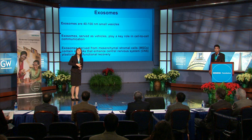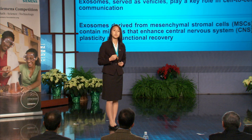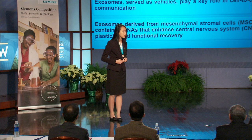Today, we are going to introduce a new approach using exosomes to enhance axonal growth. Exosomes are 40 to 100 nanometer small vesicles that play a critical role in cell-to-cell communication and many other processes. They do so by delivering biological materials including microRNAs. The exosomes we looked at were isolated from mesenchymal stromal cells, or MSCs. We chose these because our lab has shown that MSC-derived exosomes can promote central nervous system plasticity as well as neurological recovery.